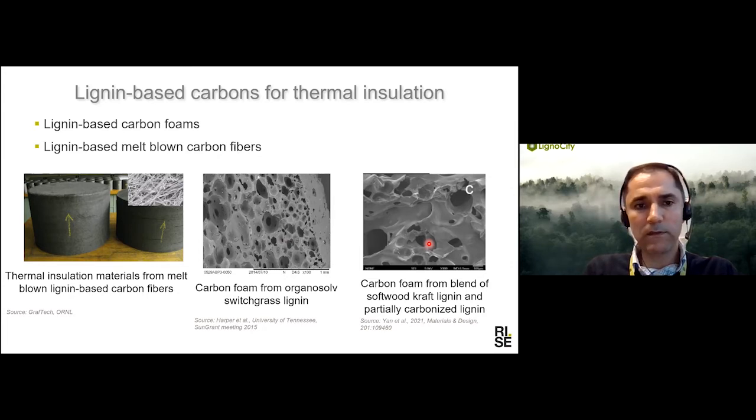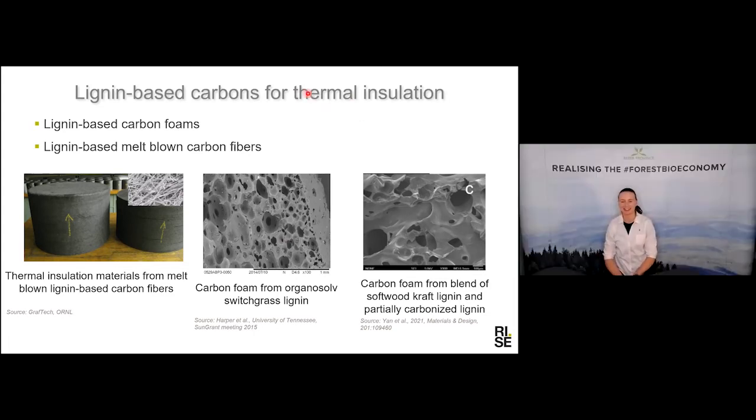That was the last slide. If you have any questions I can answer them, or we can then listen to the presentation by Anna. Thank you for your presentation. The first question is: how is the lignin treated for using it in carbon fibers?